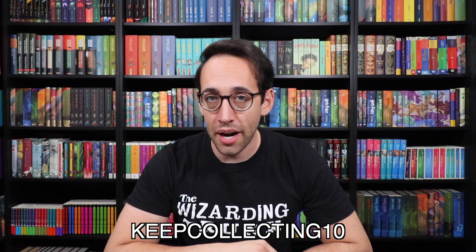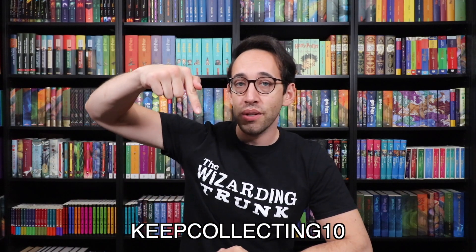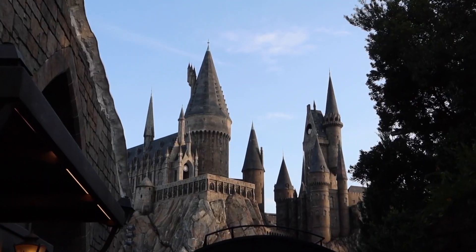If you have any questions about Harry Potter or collecting, feel free to leave a comment down below. You can also join the Potter Collector community on Instagram at The Potter Collector or on Twitter at Potter Collector. Now it's time to like, comment, subscribe, and until next time — keep collecting. We cover all things Harry Potter on the Potter Collector channel: books, merchandise reviews, unboxings, Wizarding World of Harry Potter videos, and more.